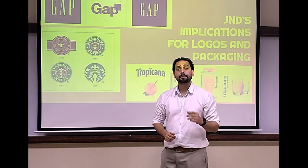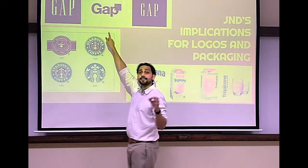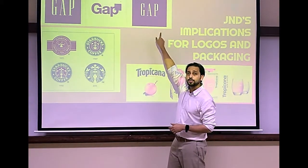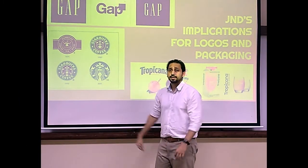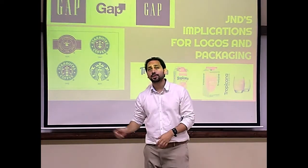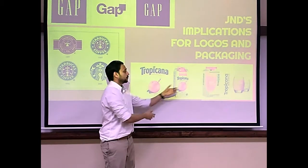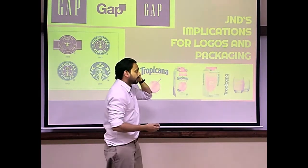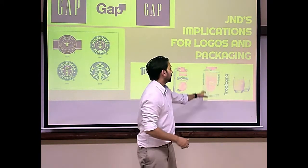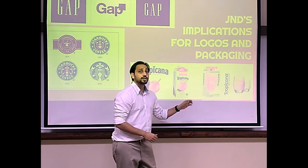Marketeers who do not consider JND may anger their loyal customers. One such example is Gap, which changed their logo and received an immediate negative response, having to revert to their original logo within a year. Starbucks also changed its logo and colors completely, received a negative response, but management believed consumers would eventually accept it. Tropicana, which was traditionally linked with an orange with a straw as their identity, changed their packaging, received very negative consumer responses, and consumers associated the new packaging with generic orange juice from local suppliers — they lost their identity because of not taking into account JND principles.